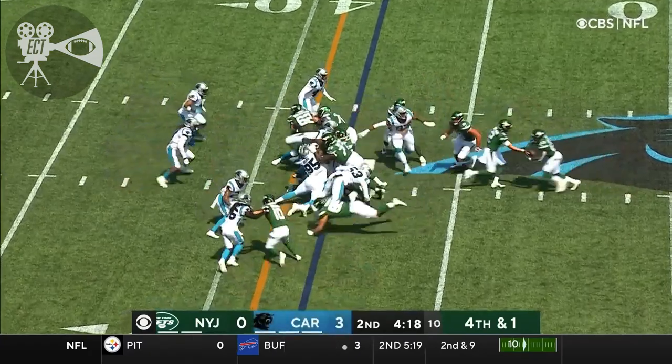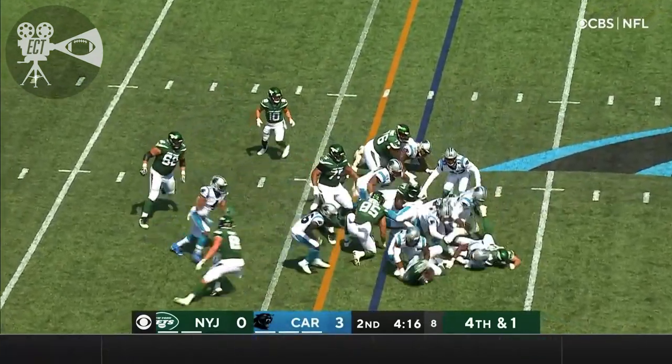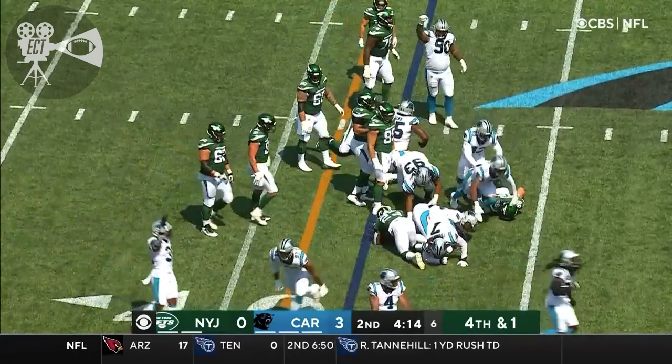And what this Jets team needs — Coleman, the running back, takes the handoff, and he is spun down by Groves.